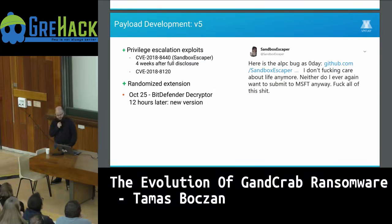In version five, they added privilege escalation exploits, which allow them to remove shadow copies and encrypt files they otherwise couldn't access. These are known exploits — one from a full disclosure where somebody released a Windows privilege escalation exploit on Twitter, and a few weeks later it was implemented in the ransomware. This is basically what happens with full disclosure.